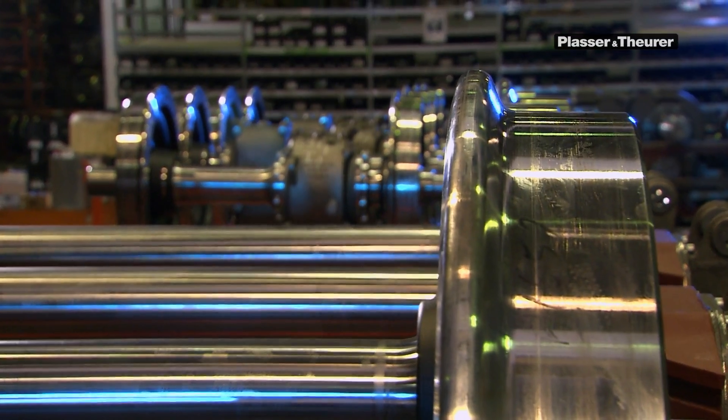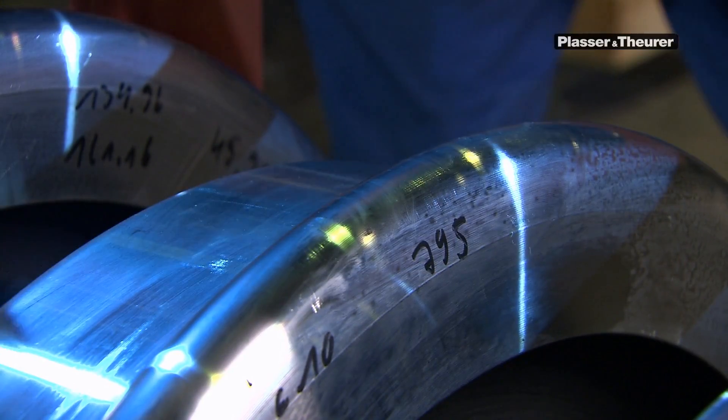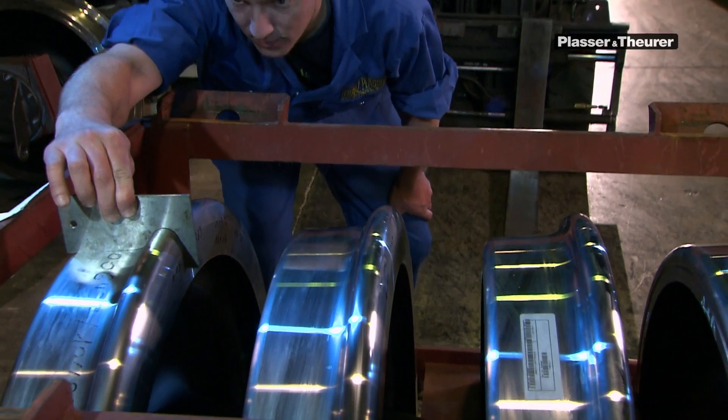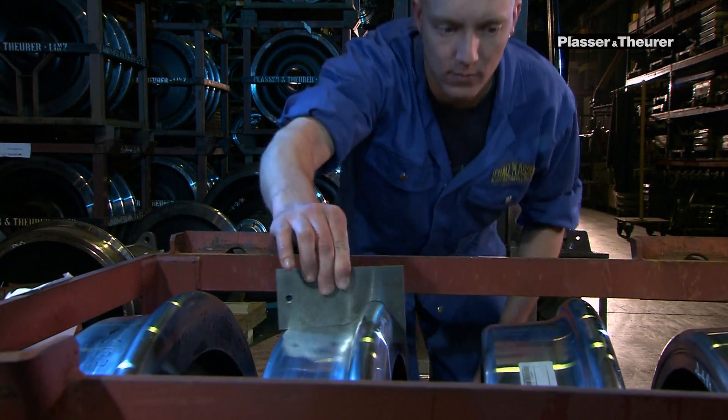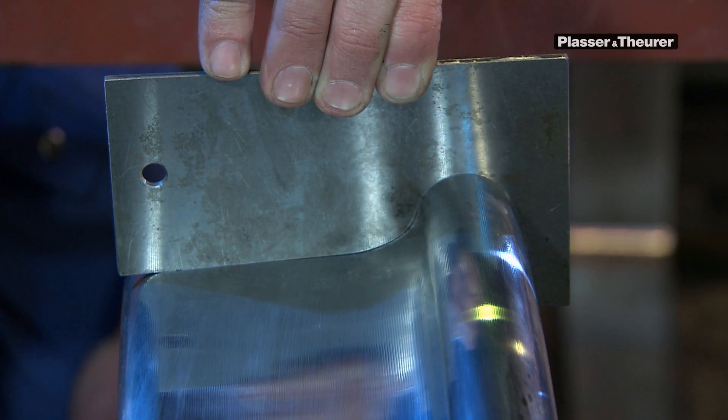Before a wheel axle is assembled, its dimensions are inspected thoroughly. No less than 370 different wheel profiles are being used due to different requirements for each country, customer and axle load.